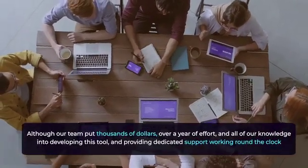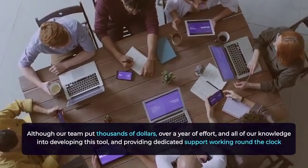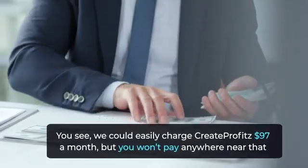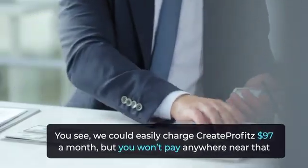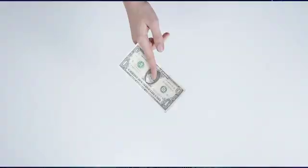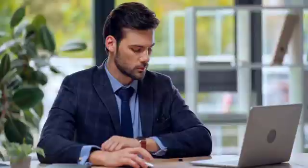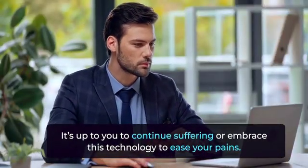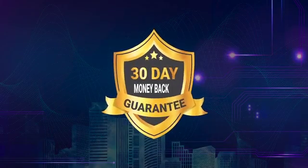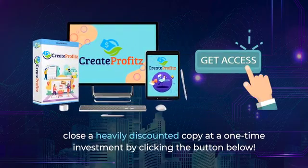Now, you might be wondering, how much will this cost? Although our team put thousands of dollars, over a year of effort, and all of our knowledge into developing this tool and providing dedicated support working around the clock, we're willing to slash the price down for you. We could easily charge $97 a month for Create Profits, but you won't pay anywhere near that. For the early adopters of Create Profits, you just need to pay a low, one-time price that's the same as a cheap t-shirt. You're taking no risk with our 30-day money-back guarantee. Click the button below to claim your heavily discounted copy at a one-time investment.